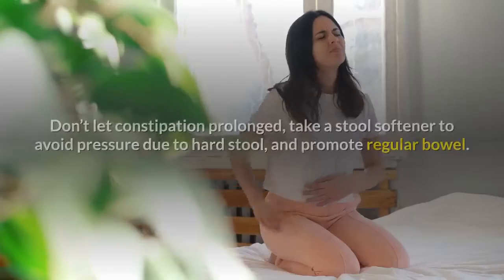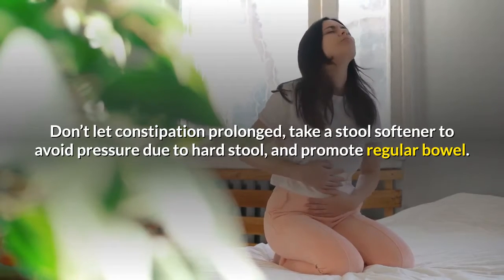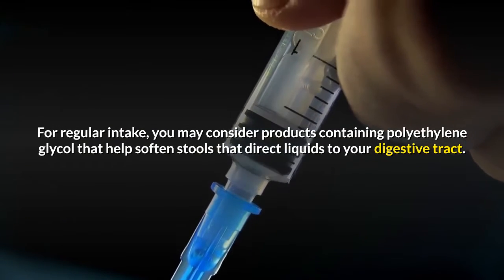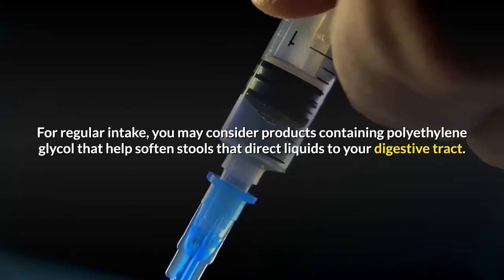Stool softener. Don't let constipation prolong — take a stool softener to avoid pressure from hard stool and promote regular bowel movements. For regular intake, you may consider products containing polyethylene glycol, which help soften stools by directing liquids to your digestive tract.